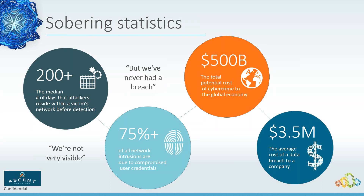Another challenge is the attitude of 'we've never had a breach.' I did a lot of interviewing of CISOs and it was very interesting to see the attitude difference between those CISOs who had experienced a breach and those who had not. If you're thinking 'we're good because we haven't had a breach,' that's not necessarily true.